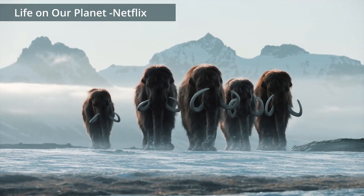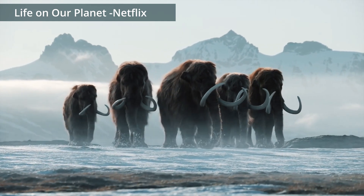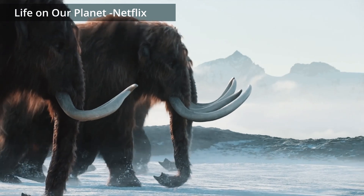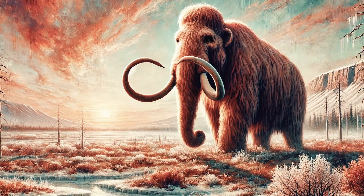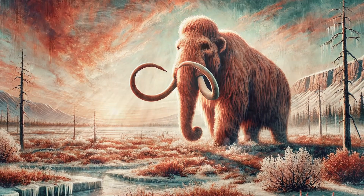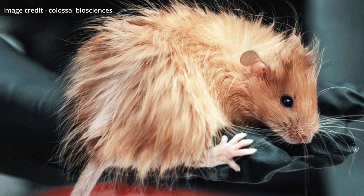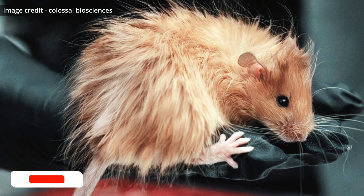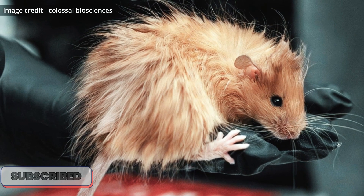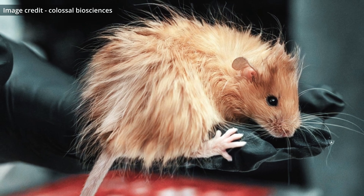The biggest question remains: how close are we to truly bringing back the woolly mammoth? Colossal Biosciences is aiming to produce the first genetically engineered elephant calf born with woolly mammoth traits by 2028 — just three years away from 2025. While the woolly mouse may seem like a small, furry experiment, it's far from insignificant. It's a key step on a long journey to resurrect an extinct species, an endeavour that could reshape not only biology, but also our planet's future.